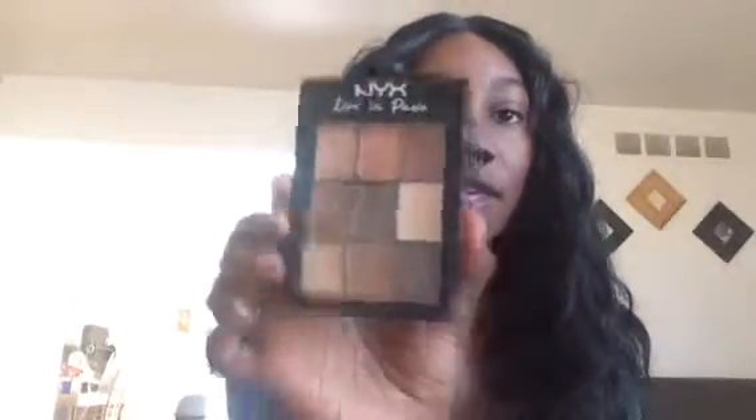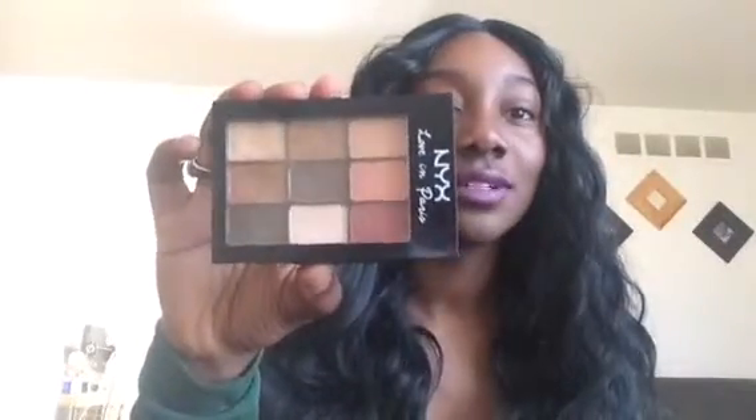The first thing in my makeup bag that I wanted to talk about was this NYX palette. It has some natural colors and I love using this palette — I have it on right now, just a natural eye, and it is perfect for your everyday look. Go ahead and get this; I got it at Target.